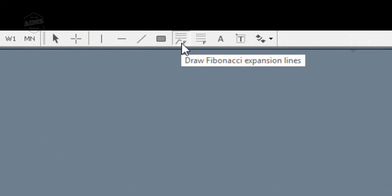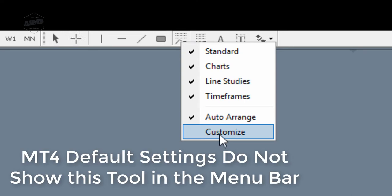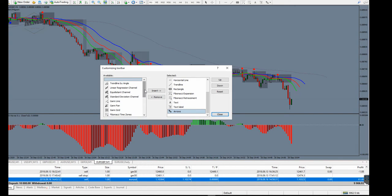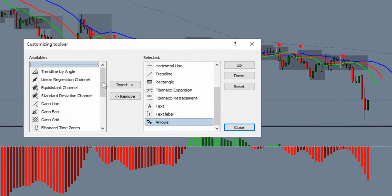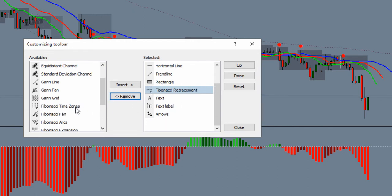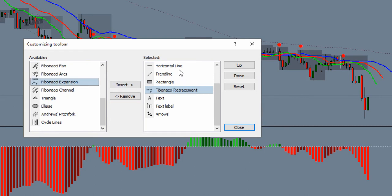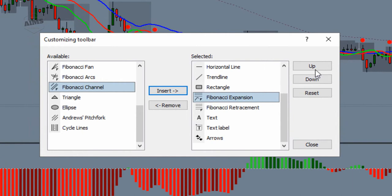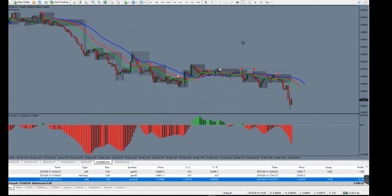It's Fibonacci expansion lines. If you remember, I went into the customize menu — when you install a new MT4 it's not displayed by default. You come here and find it, click on it, select the location where you want it — probably below the drawing lines or just above — insert it and you can move it up and down. I want it right next to the Fibonacci retracement.